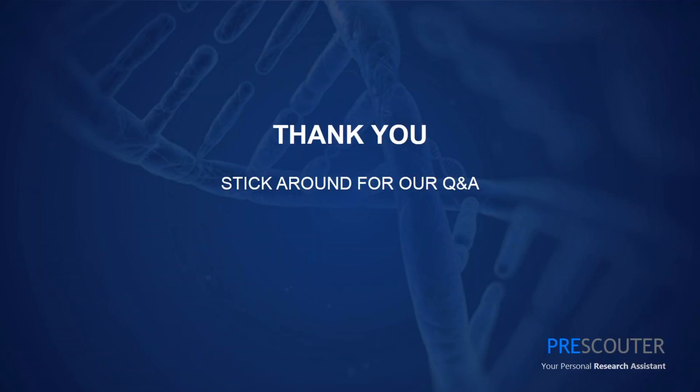We are out of time for further questions. I want to thank the panelists once again, and also thank you to the audience for attending this webinar. We will follow up with you afterward in case you have any further questions about CRISPR or about PreScouter.